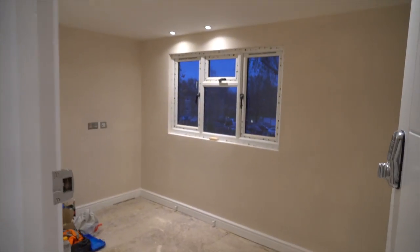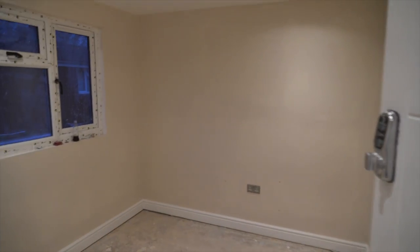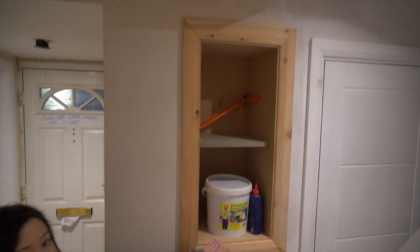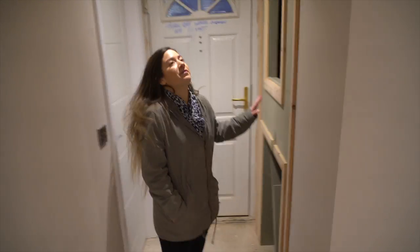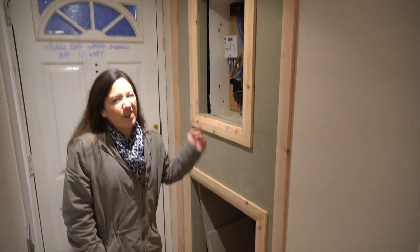Downstairs there's some woodwork that's gone on in the hallway, so we'll show you that. You can see here a shelving unit's being put in with some nice detailing around the outside and around here as well.